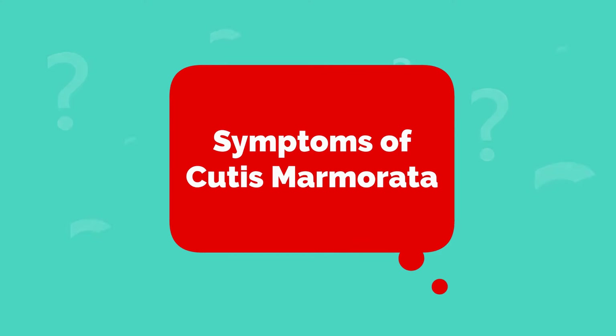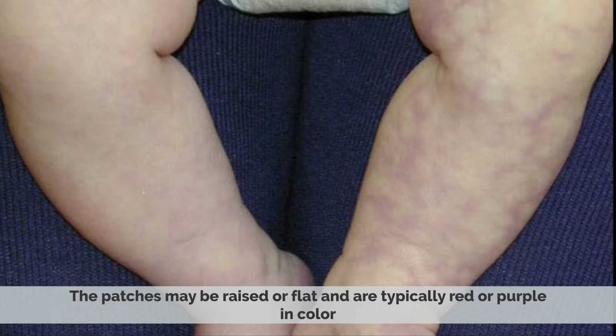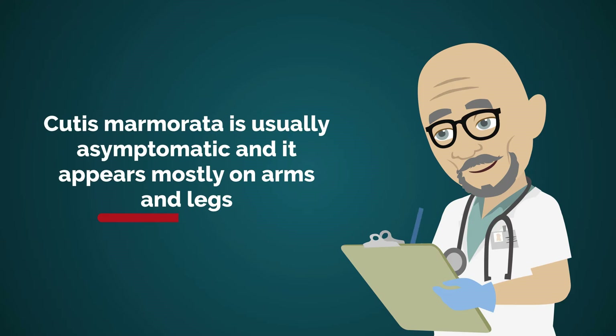The most common symptom of Cutis Marmorata is the marbled or mottled appearance of the skin. The patches may be raised or flat and are typically red or purple in color. Cutis Marmorata is usually asymptomatic and appears mostly on the arms and legs.